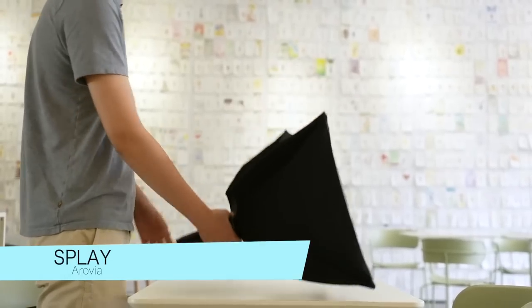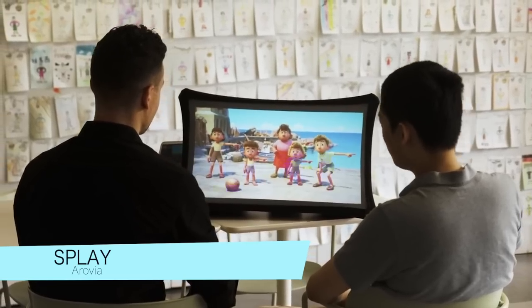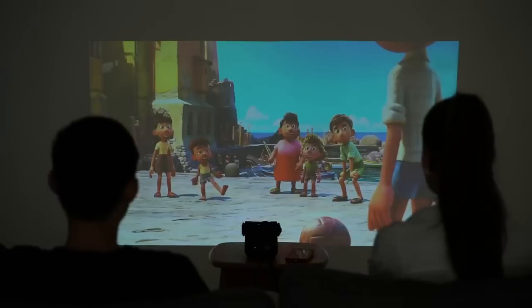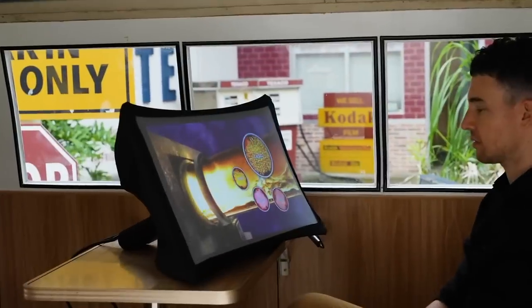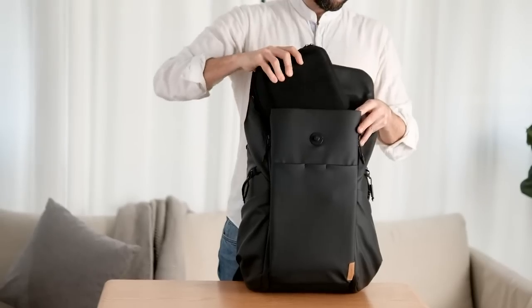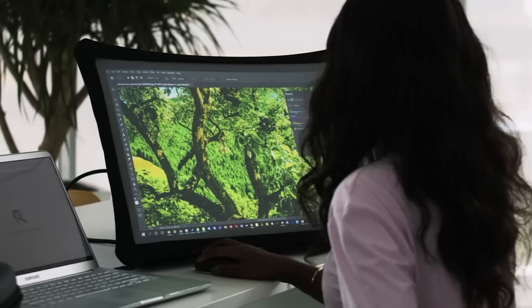Our first invention is called Splay. Splay is a versatile and portable device that combines an expandable 24.5-inch diagonal display with an ultra-short-throw Pico projector. Its technology allows for a fully expandable and foldable display material, making it perfect for remote workdays and fun adventure days.